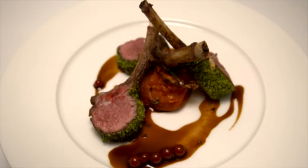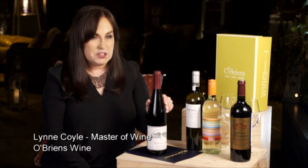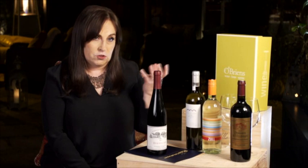For Paul's Rack of Lamb, I could have played safe and gone with Pinot Noir — that's a great match with lamb — but I've actually pushed the boat out. This is Dornfelder from the Pfalz in Germany. Lingenfelder is the name of the estate, and Dornfelder is a local grape variety which actually has Pinot Noir in its heritage, so it gave me the inspiration to try it.